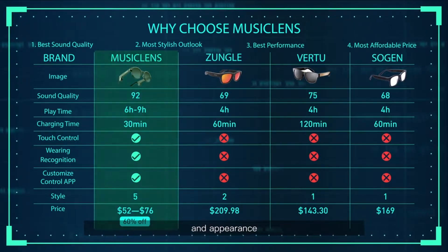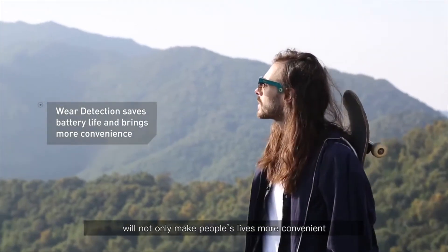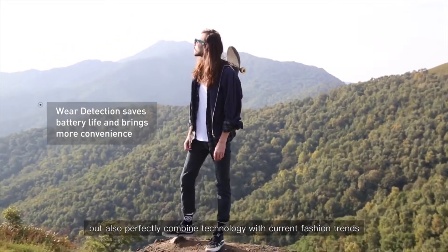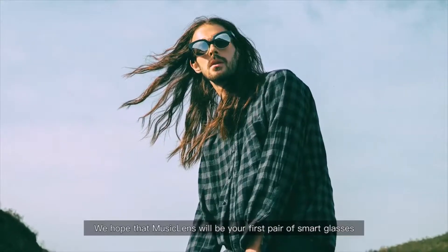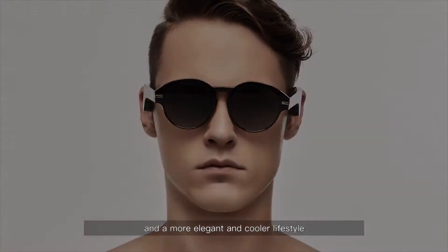We believe that wearable smart devices will not only make people's lives more convenient, but also perfectly combine technology with current fashion trends. We hope that Music Lens will be your first pair of smart glasses, bringing you a more convenient life and a more elegant and cooler lifestyle.